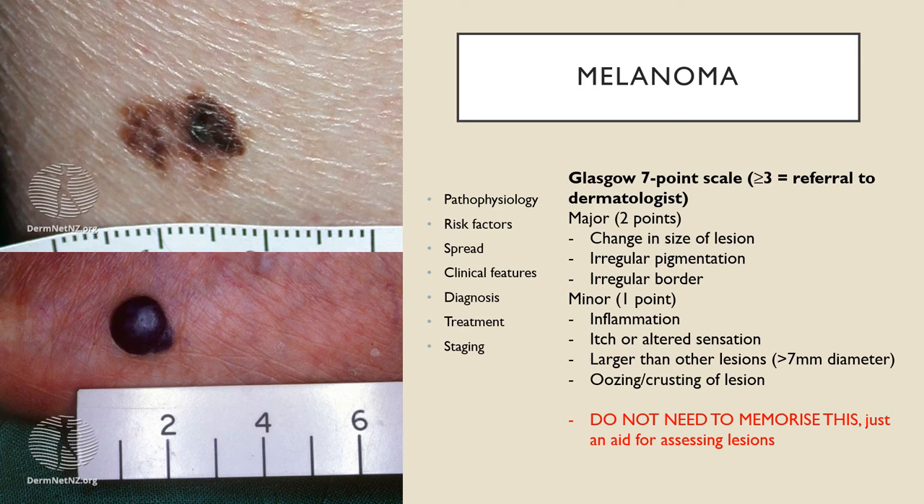Once melanoma cells reach the dermis, they spread to other tissues via the lymphatic system or bloodstream. 75% of the time they arise from otherwise normal-appearing skin; otherwise they can appear from within a mole or freckle. Clinically, they can occur anywhere on the body — usually starting as a skin lesion but sometimes growing on mucous membranes. The first sign is usually an unusual-looking mole or freckle, and they can be tan, dark brown, black, blue, red, or occasionally light grey. Some are itchy or tender.